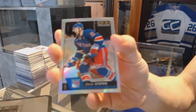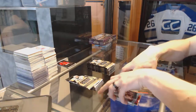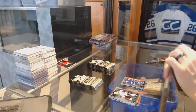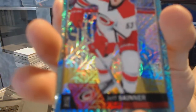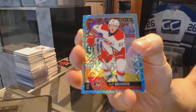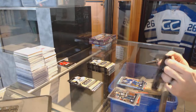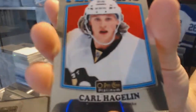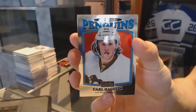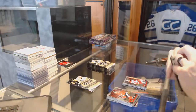Rainbow for the Rangers — Derek Stepon. A marquee rookie for the Leafs — William Bielander. Ice blue tracks for the Carolina Hurricanes — Jeff Skinner. A marquee rookie for the Leafs — Connor Brown. A retro for the Penguins — Carl Hagelin. A marquee rookie for the Hurricanes — Sebastian Ajo.